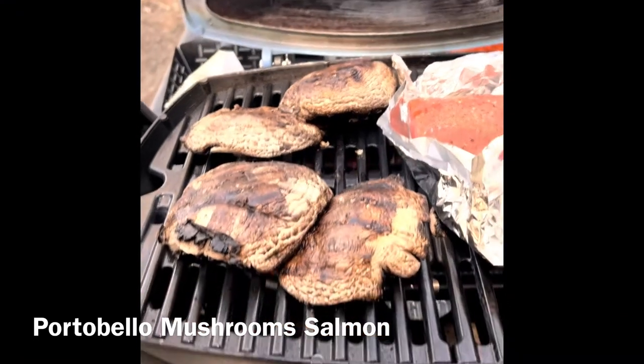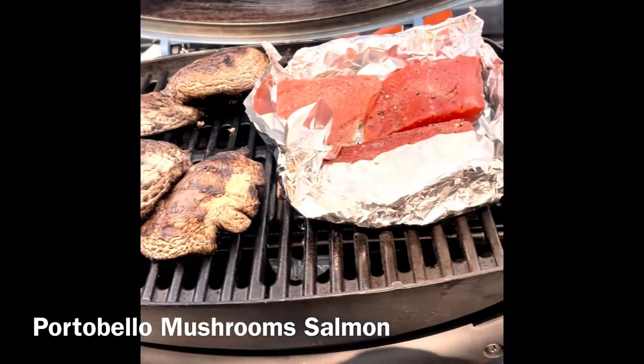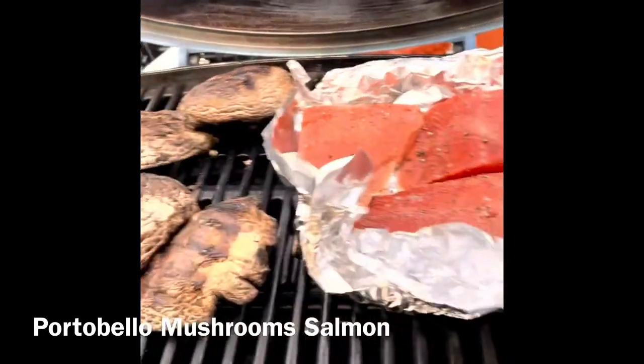Back to camp, it was time to make dinner — portobello mushrooms and some wild-caught Alaskan salmon.